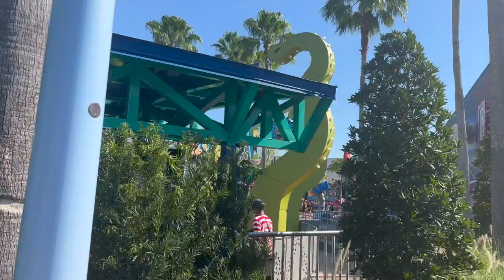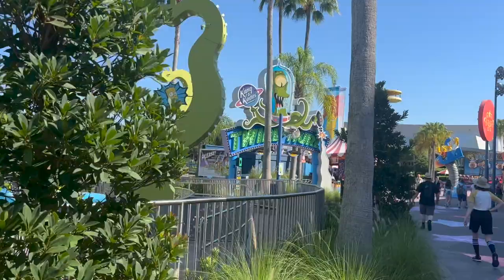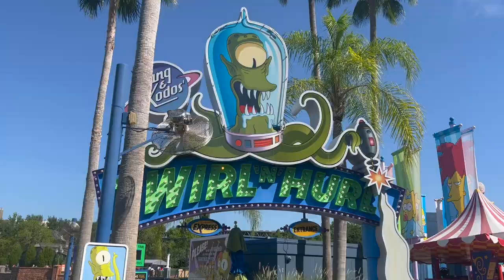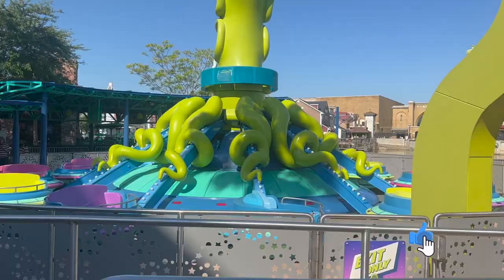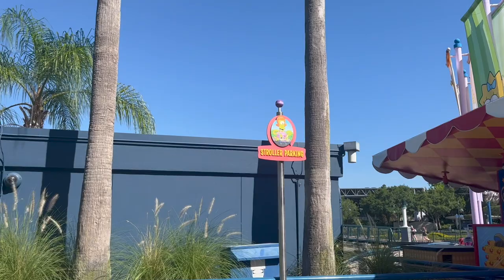To the right of Duff Brewery is Kang and Kodos' Twirl 'n' Hurl — this is the ride that goes up and spins around like a Dumbo-type ride, but you're in flying saucers. Right next to it is stroller parking, and look at how cute the stroller parking sign is.